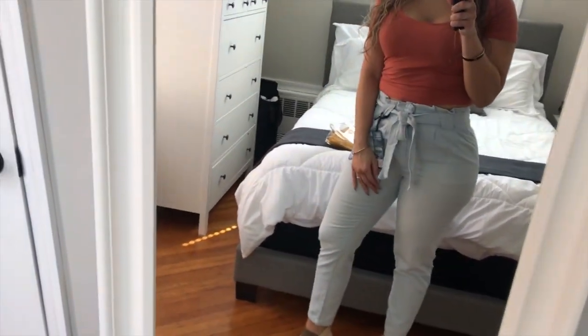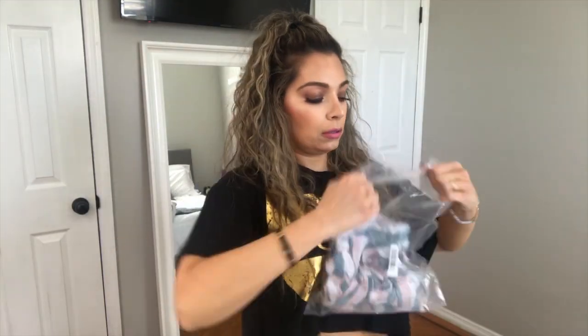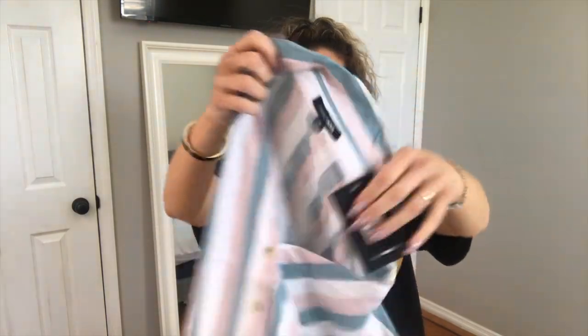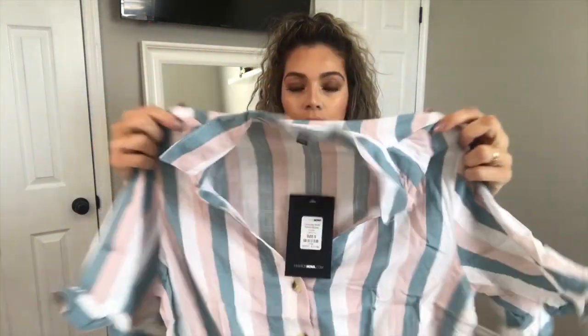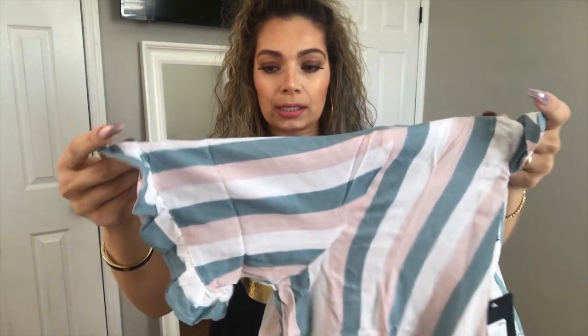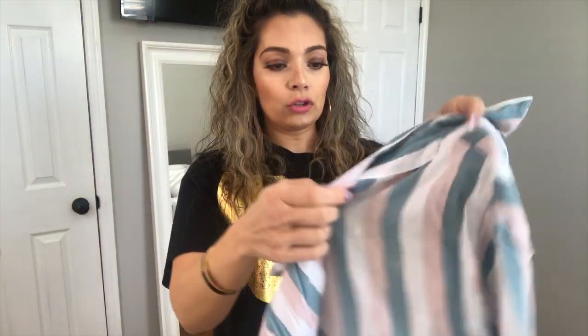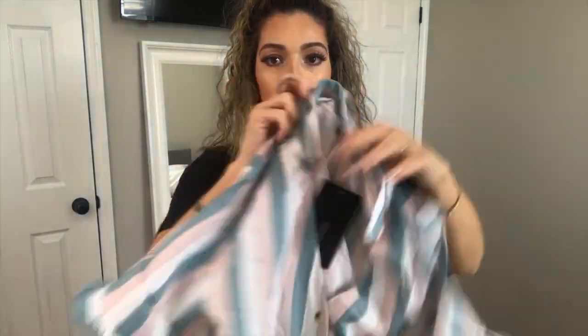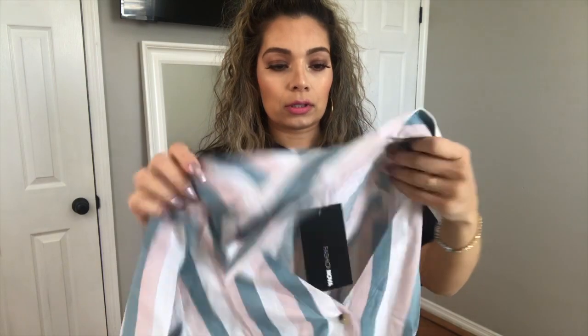Next I have another top — this is also very springy. It has like a collar to it. I love the colors — again, this is something I don't usually wear but I said let's give it a try. I like the sleeves, they're very cute. It has a little knot in the bottom and the material is very light, so it's perfect for spring and summer.